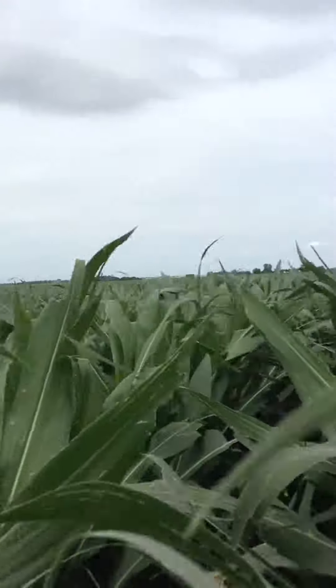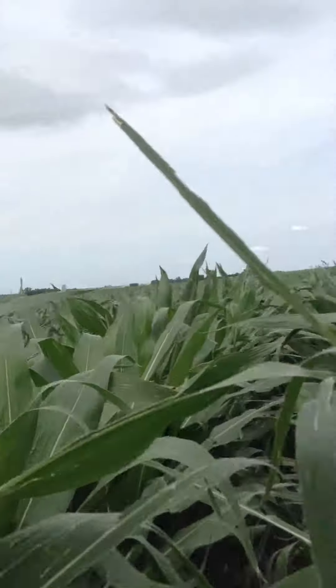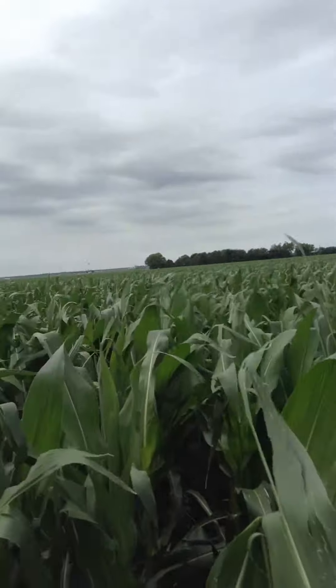Some of this leaf shredding could also come from the wind and the direction the rows are. It seems to me that the rows going north and south look a little better than the rows going east and west.